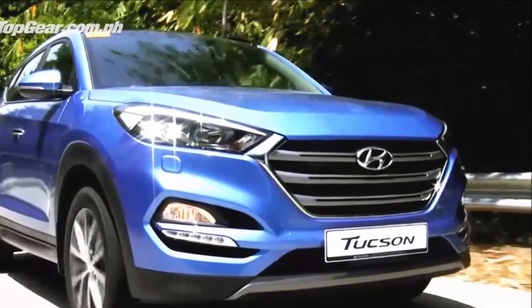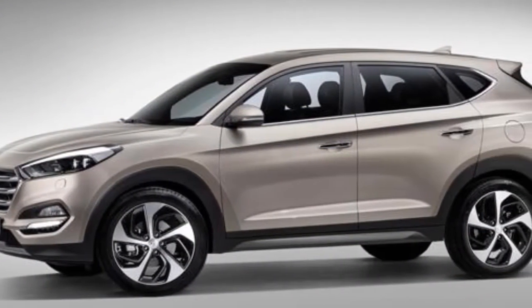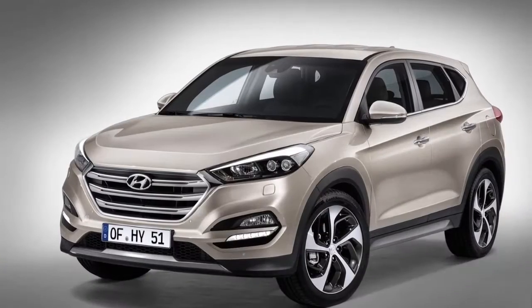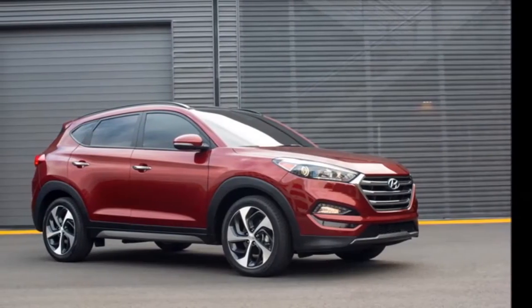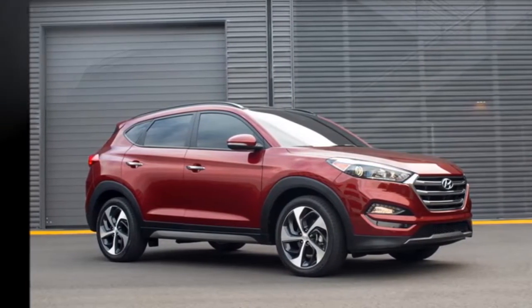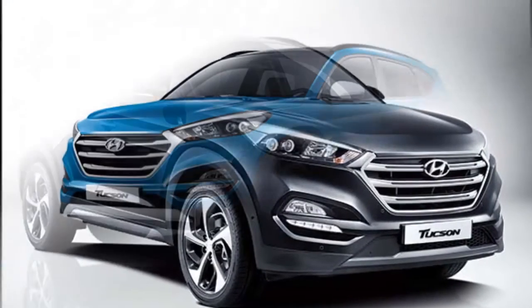Hyundai Tucson Exterior. Built on Hyundai's Fluidic Sculpture 2.0 design philosophy, the Tucson shares a strong resemblance with the Santa Fe. Up front, the SUV gets a hexagonal radiator grille and pulled-back LED headlamps along with LED daytime running lights. The flanks are marked by a tapered window frame, lending a coupe-like semblance to the SUV.